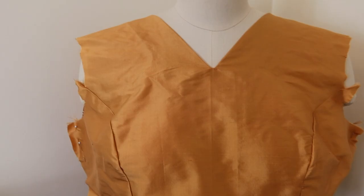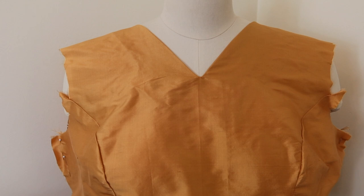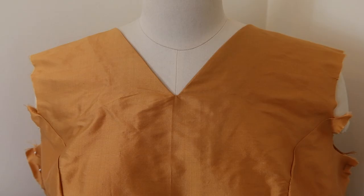You'd think $34 a yard silk wouldn't be see-through, but when I put it up against my red dress you could see the red through it. Can you see the facing through it? You kind of can. At this point, obviously, there's no going back, but if you're going to recreate this dress, I would definitely line it.